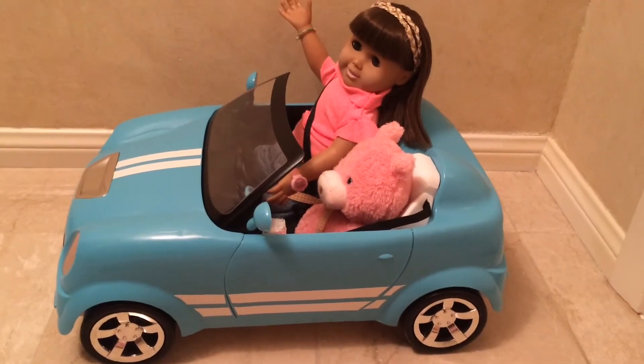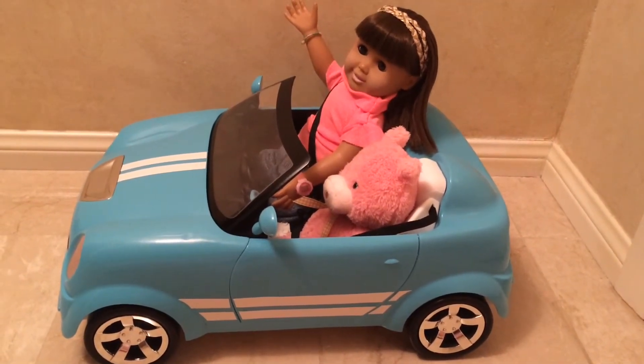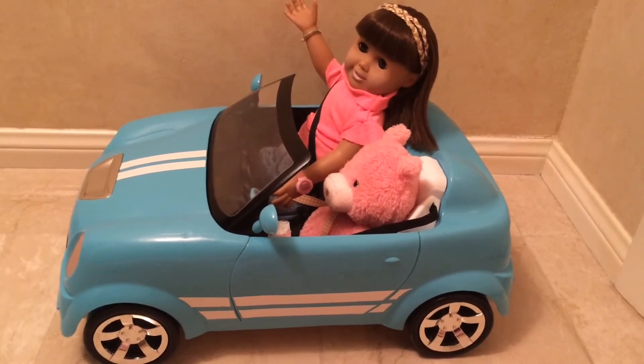Hi everyone, it's Sarah, and today I'm excited to review this MyLifeAsDoll convertible car. Let's get started.